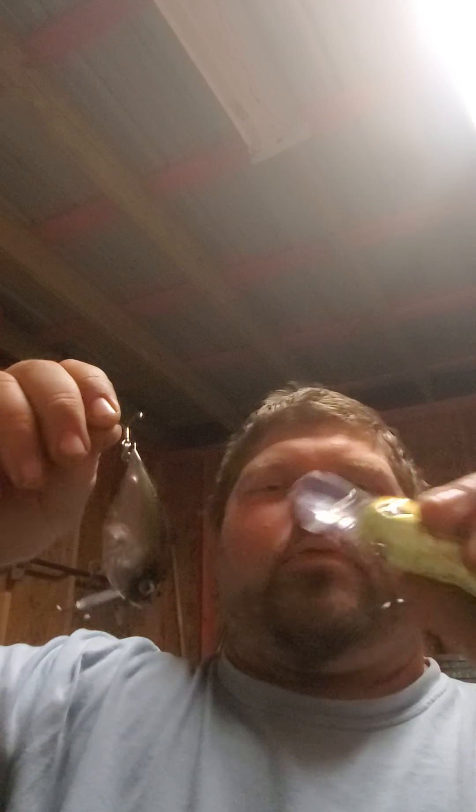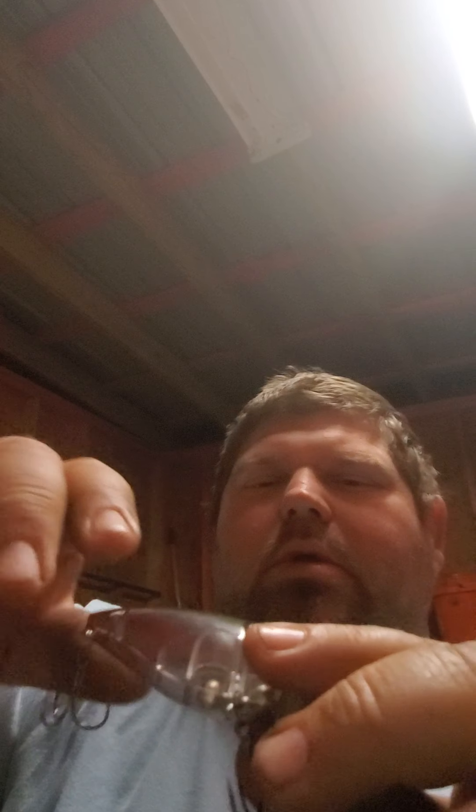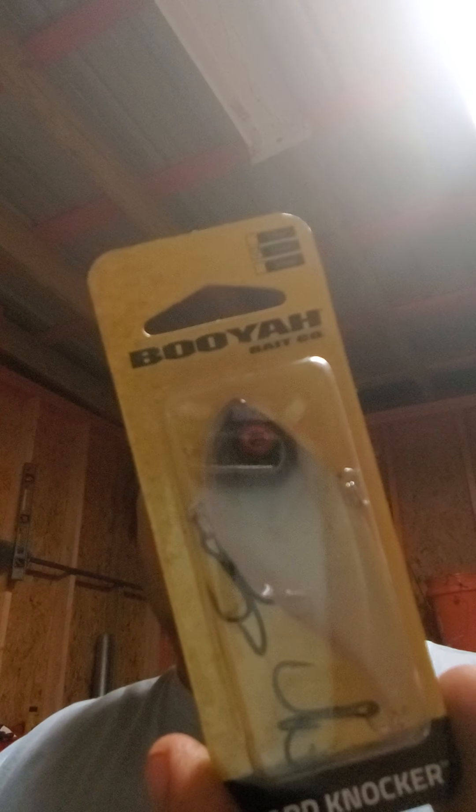The next giveaway is going to be some crankbaits, since I don't do crankbaits. We have a crawl-looking one, the Sparrow 70F by Strike Pro — a square bill with very sharp hooks — and then we have a Booyah Hard Knocker. So that's three crankbaits and that'll be the second giveaway.